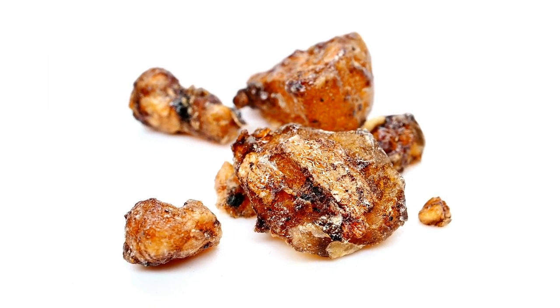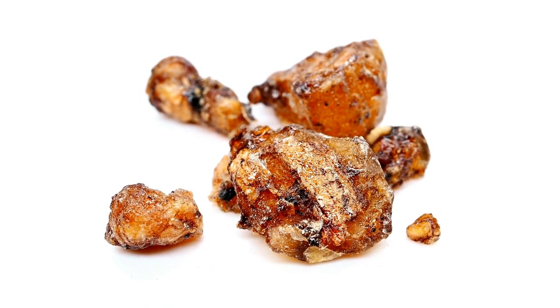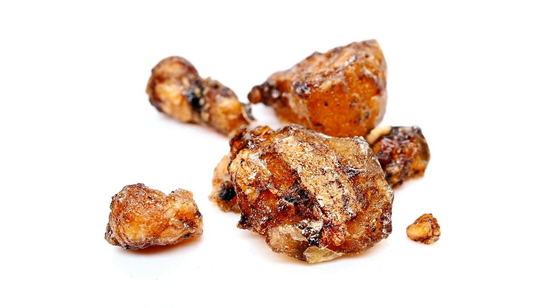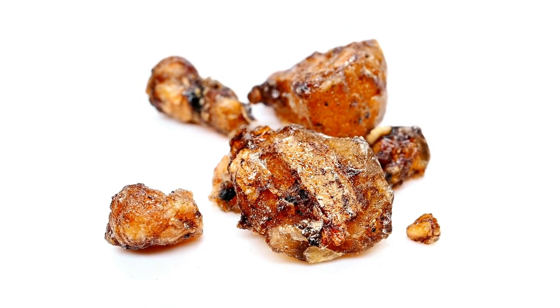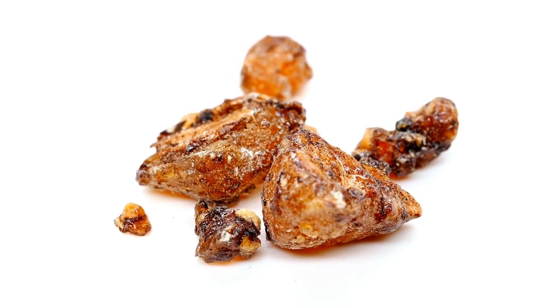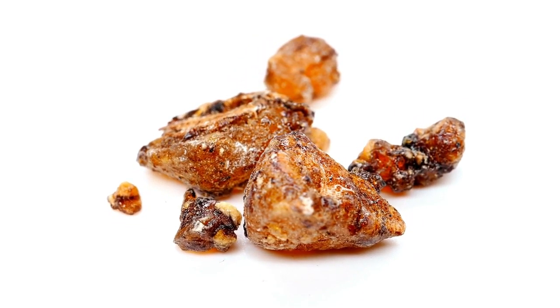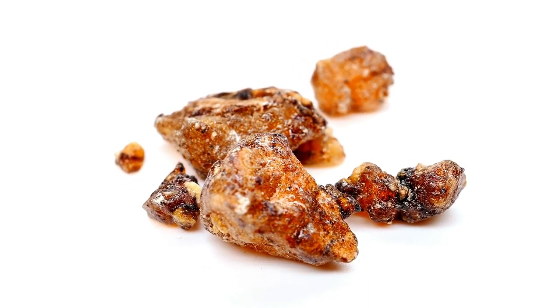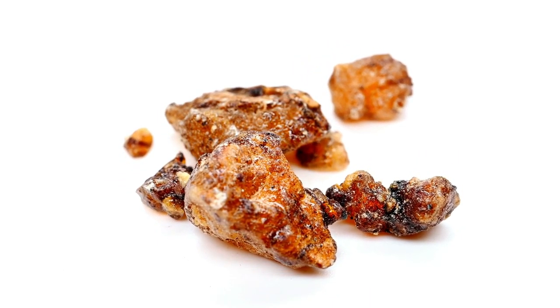Another benefit of frankincense essential oil is improved gut health. It may help reduce Crohn's and ulcerative colitis by reducing inflammation in your gut. It also helps improve asthma and reduces the likelihood of asthma attacks in vulnerable people, such as pregnant women and children. It may even help relieve asthma symptoms such as shortness of breath and wheezing. It also maintains oral health — frankincense extract or powder may help fight gum disease and maintain oral health.